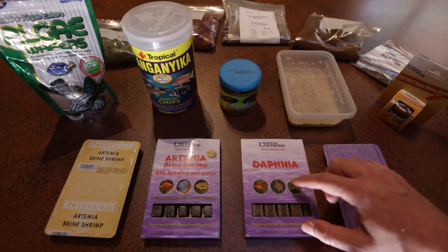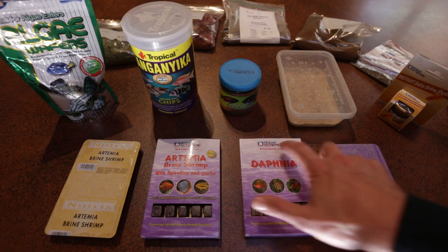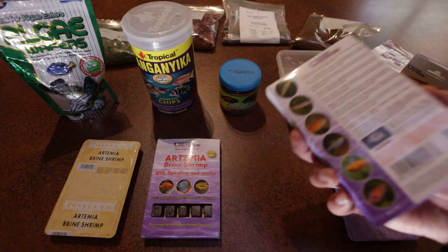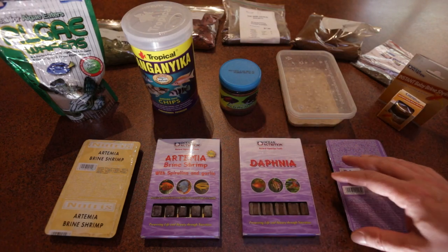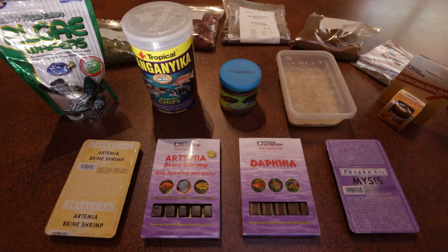However the Daphne — they prefer this Daphne over the previous brand I was buying, and I'm able to feed some fry the frozen Daphne, which is great. Anyway let's get straight into it.